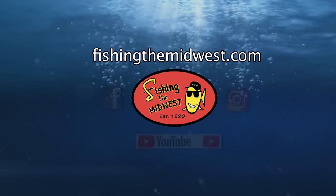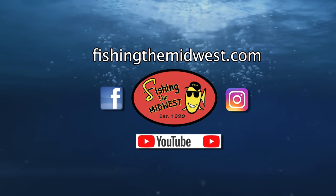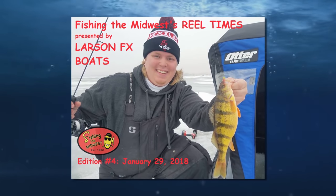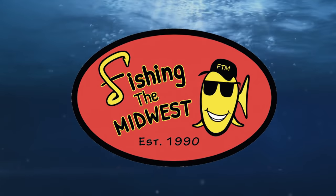We encourage you to check out Fishing the Midwest on Facebook. From there you can sign up for the Fishing the Midwest Real Times newsletter, where you can get entered to win t-shirts, sweatshirts, and more. Plus we'll keep you updated on all things Fishing the Midwest. Thanks for stopping by — we'll see you again next time.